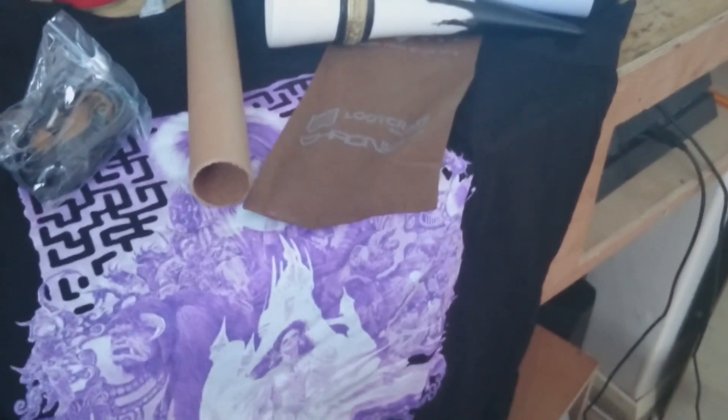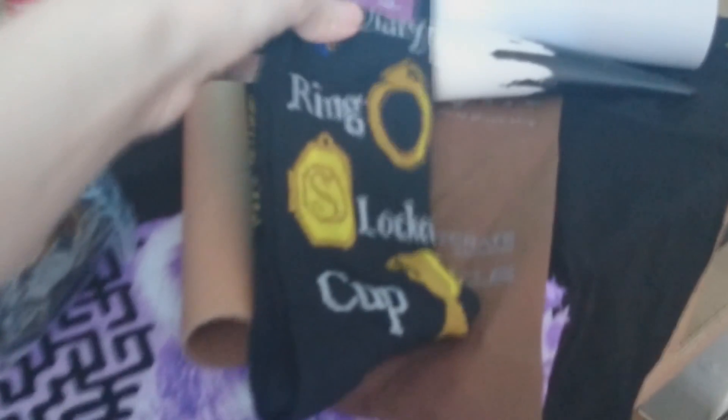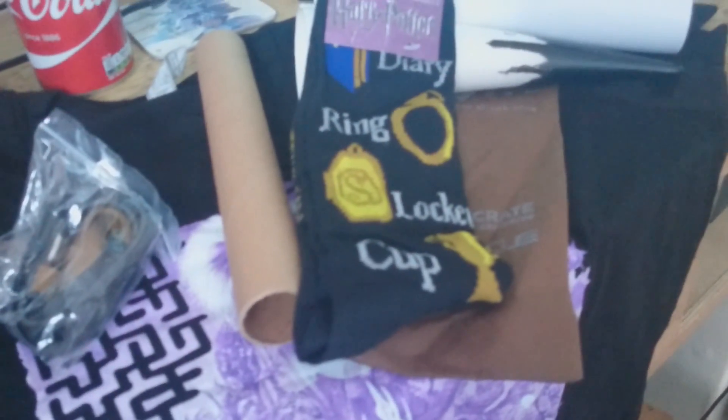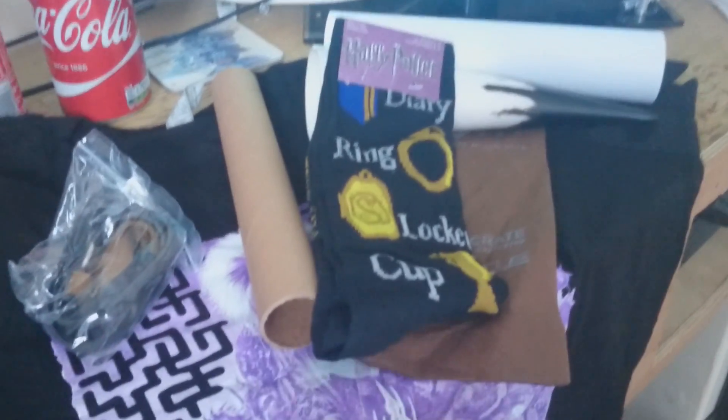Then we have a pair of Harry Potter socks. I'm probably not going to wear those either, but what are you going to do. The cup looks weird, the shirt is cool, the poster's cool, the socks are cool.